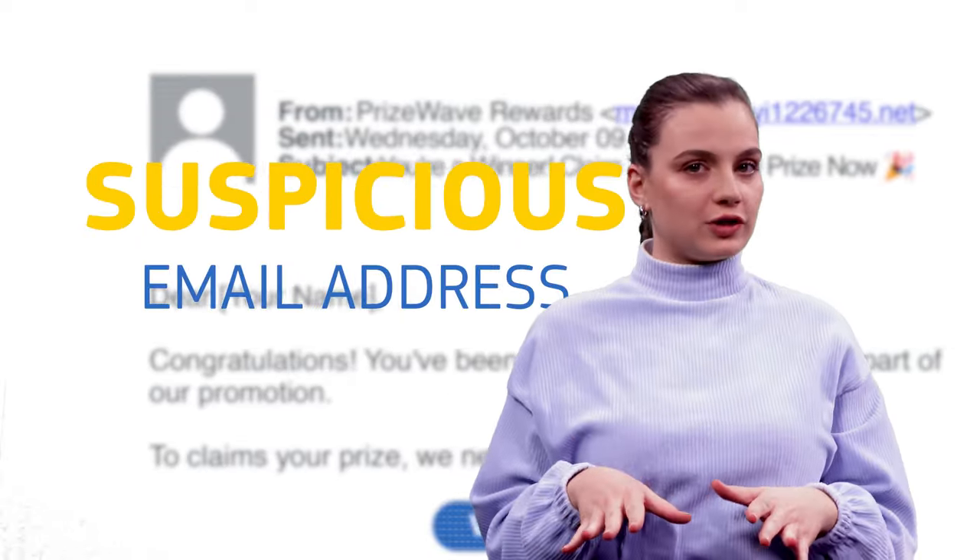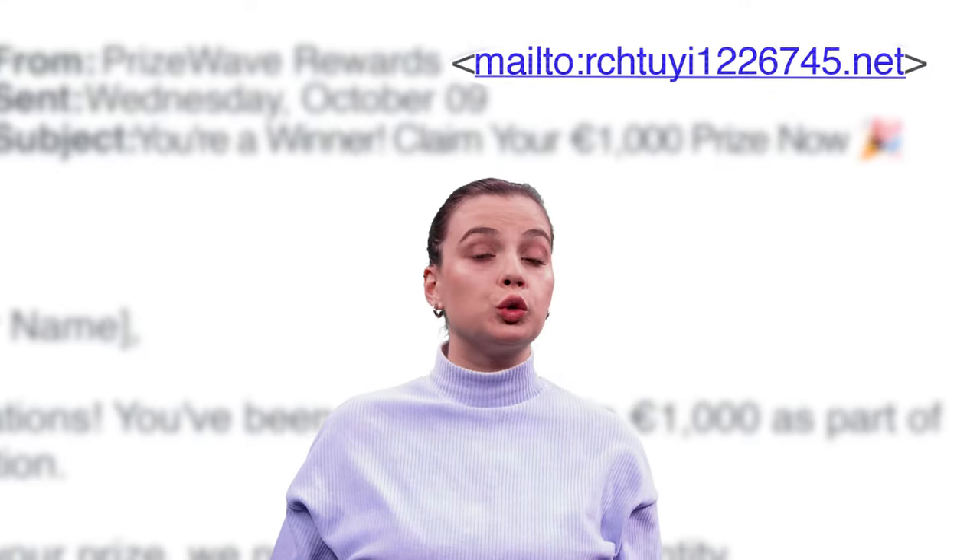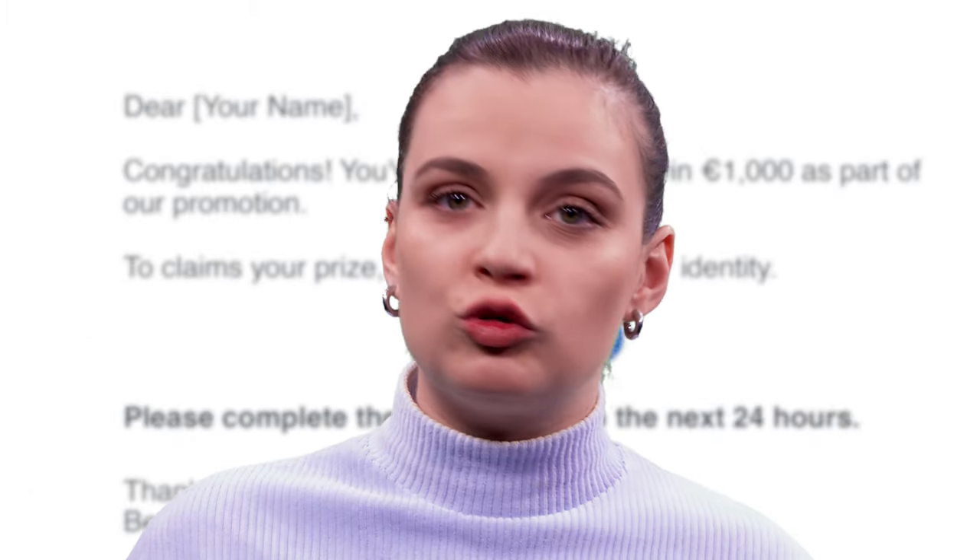Suspicious email address. Always check the sender's address first. In this case, it's rshtui122.net. Legitimate organizations don't use random jumbled email addresses like this.